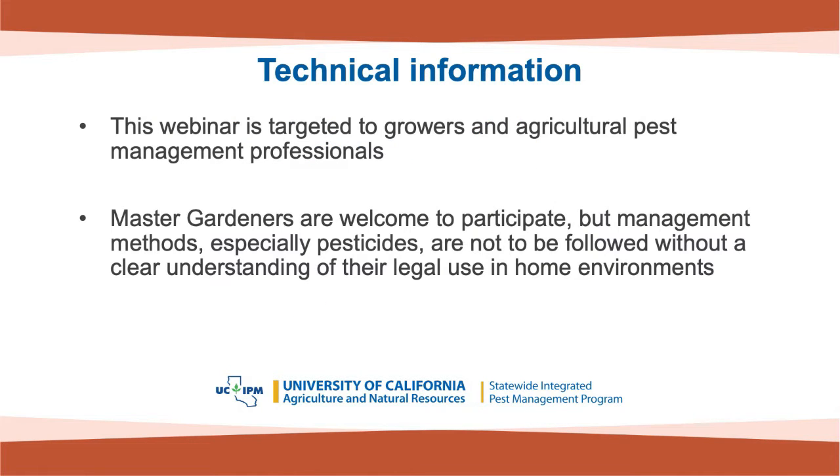Please note that this webinar is designed for growers and agricultural pest management professionals. Master gardeners can certainly benefit from participating, but the pest management methods presented, especially the pesticides, are not to be followed without a clear understanding of their legal use in home environments.